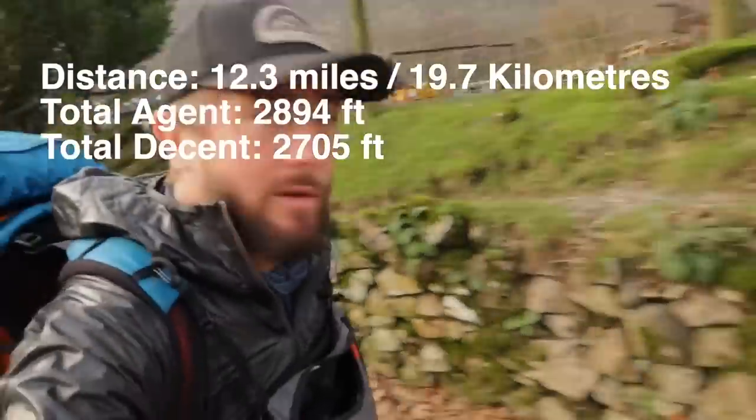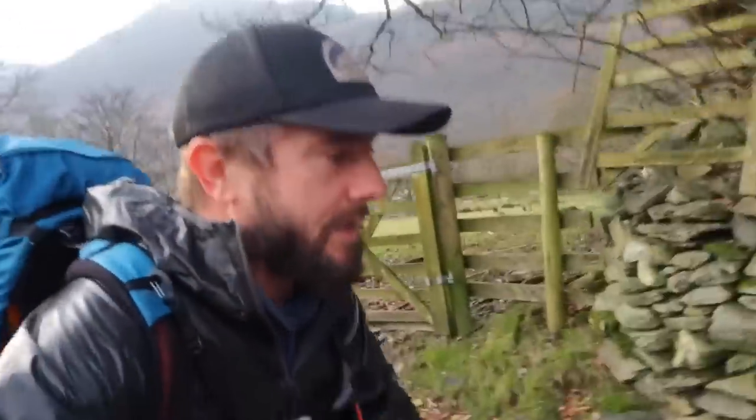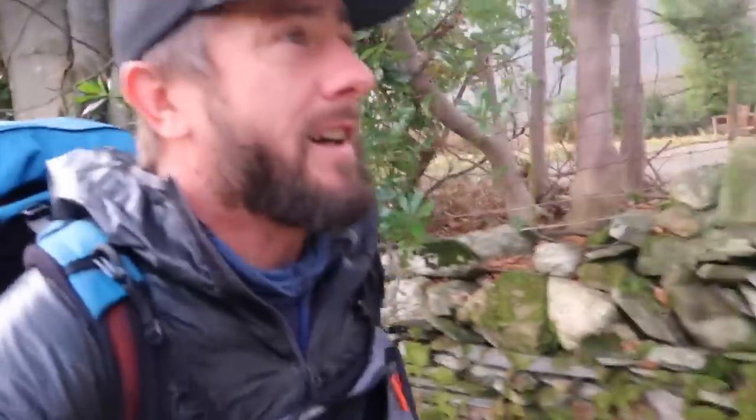Feeling suitably refreshed — stayed in at Buttermere, met a subscriber in there. Big up to you — John and your delightful wife Rachel, I'd like to say hello. Feeling strong. The weather's forecast to be a bit shit today and I'm heading over the tops towards Keswick. Well, I know I'm not going to make it — I'm not going to rush this. It's windy.